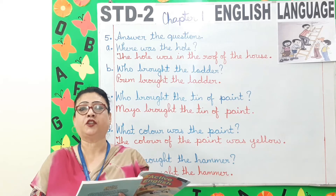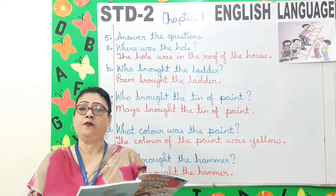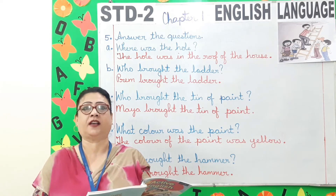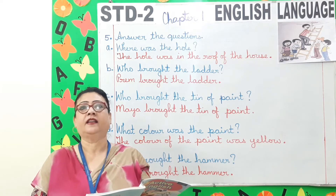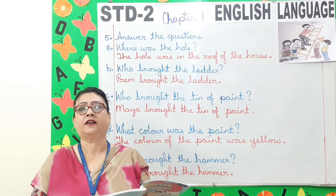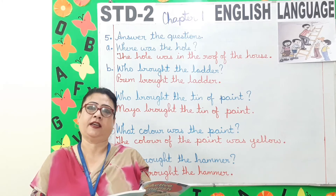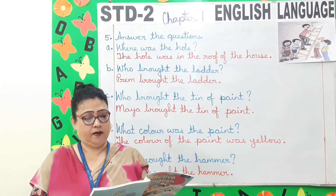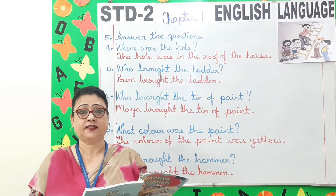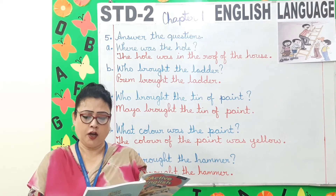Children, now open to page 15, exercise 6. Two new words: lend and borrow. Lend means when you allow someone the use of something on the understanding that it will be returned back. Borrow means when you take and use something belonging to someone else with the intention of returning it back. Prim: will you lend me your ruler please? Mohan: yes, here it is. Prim: thank you. Mohan: not at all.